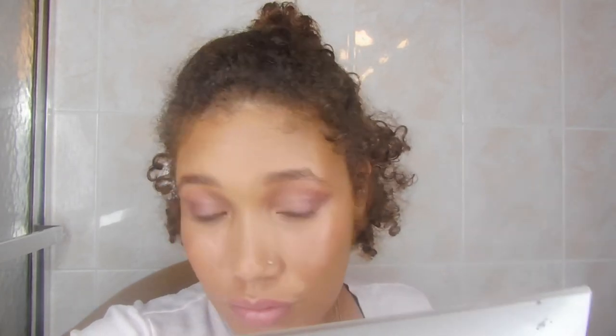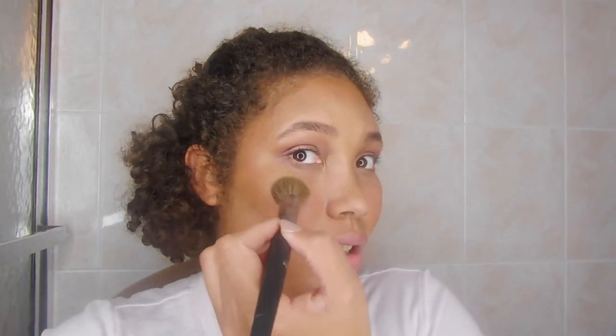Next I'm going to take that same color and pull it just down on the lower lash line. Then I'm going to take Scarlet Peach, which is an RMS highlighter, and apply it from the middle to the inner corner of the eye. I'm also going to use this highlighter on the top of my cheeks in a C formation, and then drop it down the bridge of my nose as well.